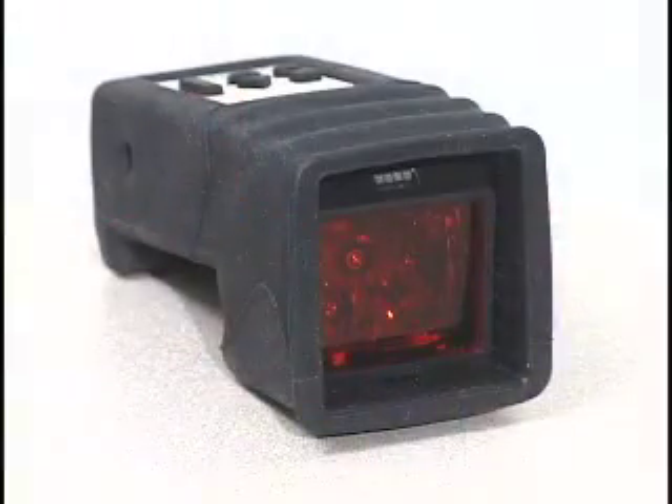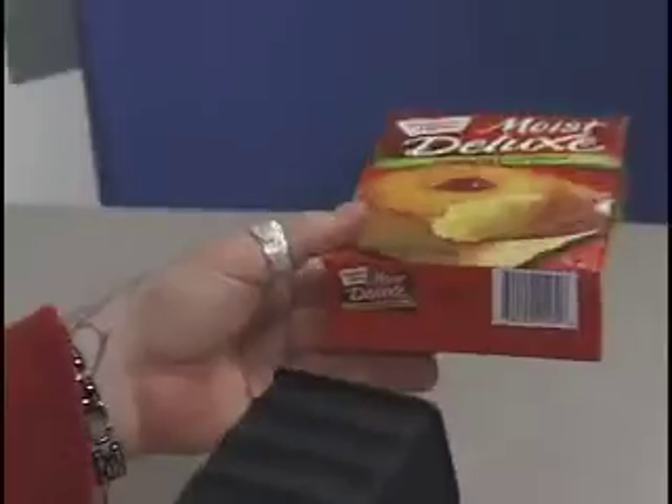Hi. We're here demonstrating another product. It is the ID Mate Barcode Reader. Take it away, Gus. Thanks, Lynette. You're welcome.